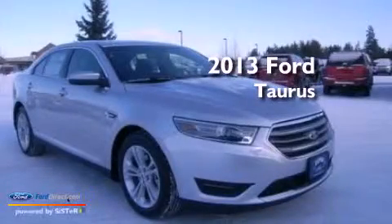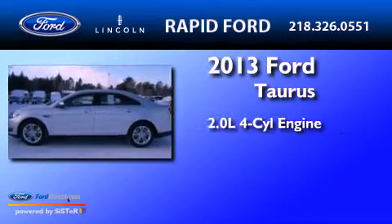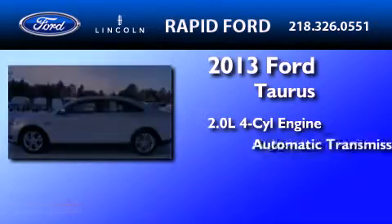This is a brand new 2013 Ford Taurus. It has a 2.0 liter, 4-cylinder engine, and an automatic transmission.